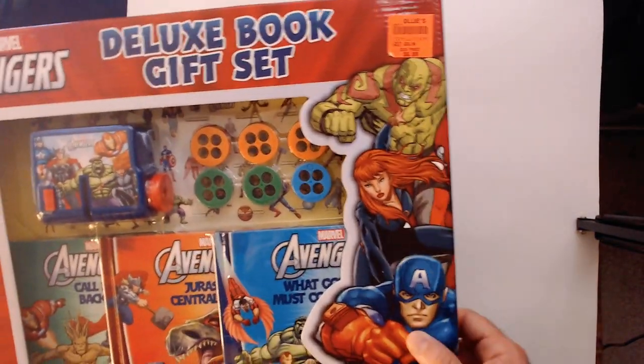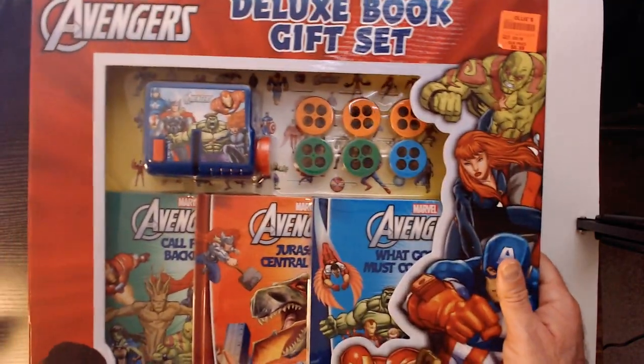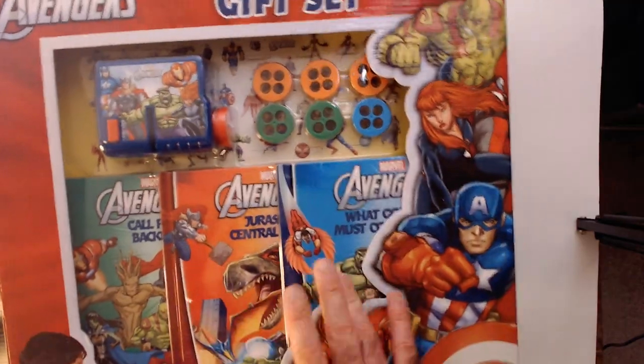This one definitely looks like it's more MCU-verse — well, not necessarily I guess, but you have the Guardians there and two Avengers books.